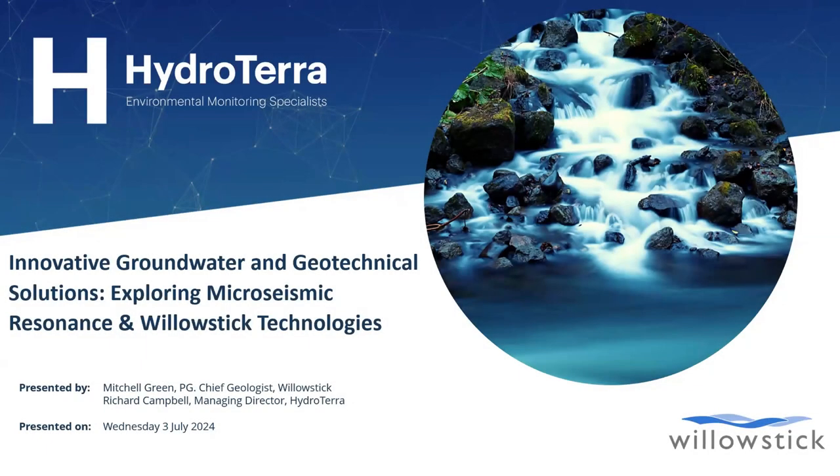Welcome everybody to HydroTerra Tech Talk. These tech talks are where we discuss a specific technology, rather than a broader scale webinar which talks about issues and things that are out there. Today we're talking about innovative groundwater and geotechnical solutions, exploring micro-seismic resonance and WillowStick technologies.